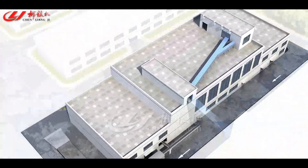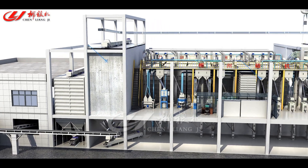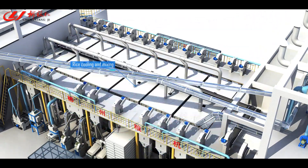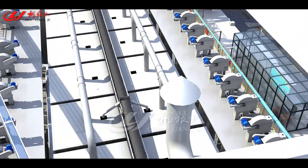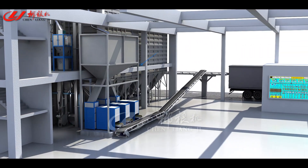The Intelligent Paddy Processing Center includes a pre-processing system, primary rice processing, rice cooling and mixing, fine rice processing, finished rice processing, and packaging and shipping.